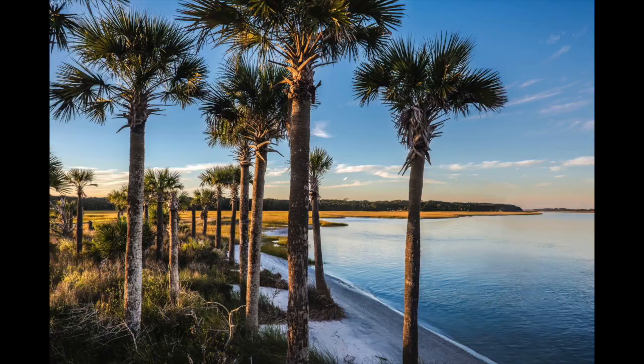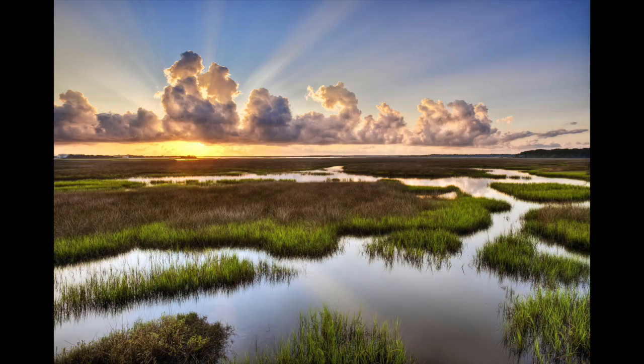This is Fort George Inlet — the Alamacani Boat Ramp, which is a little park. Around the corner is where Kingsley Plantation is, so there's a lot of history right here. This is one of my absolute favorite places to go — it's the marsh in the Theodore Roosevelt area of the Timucuan. This is from the platform. A lot of folks know about this, but it's always different every time you go there.